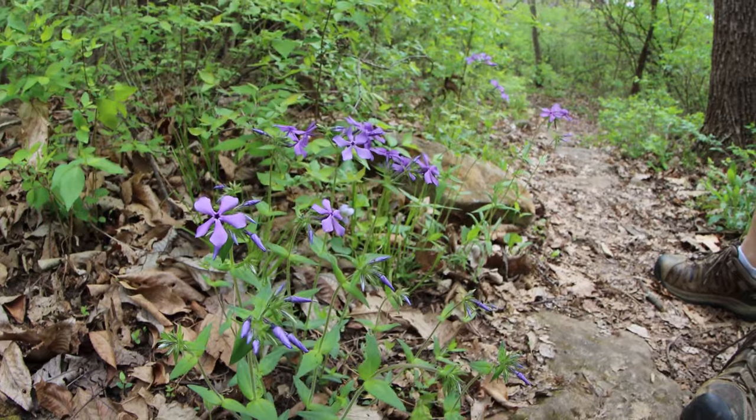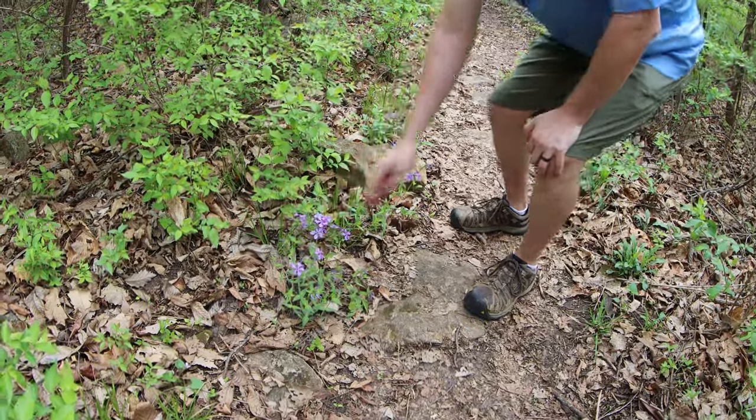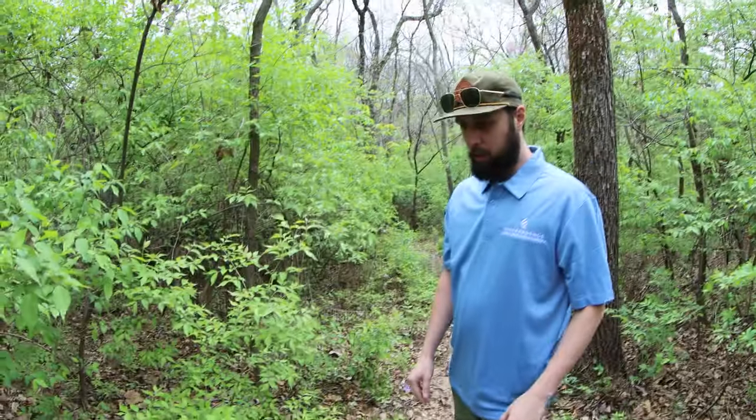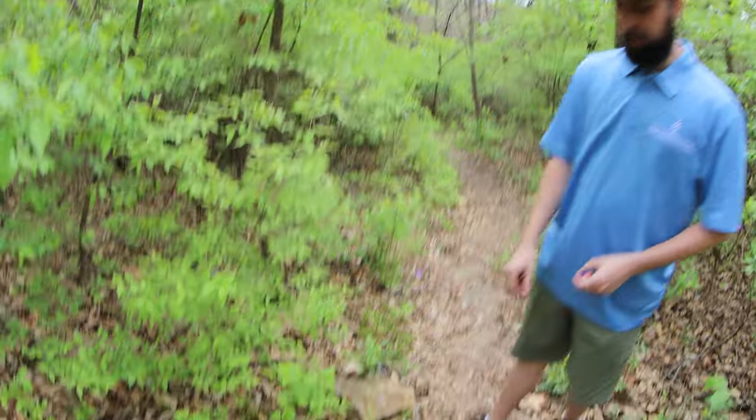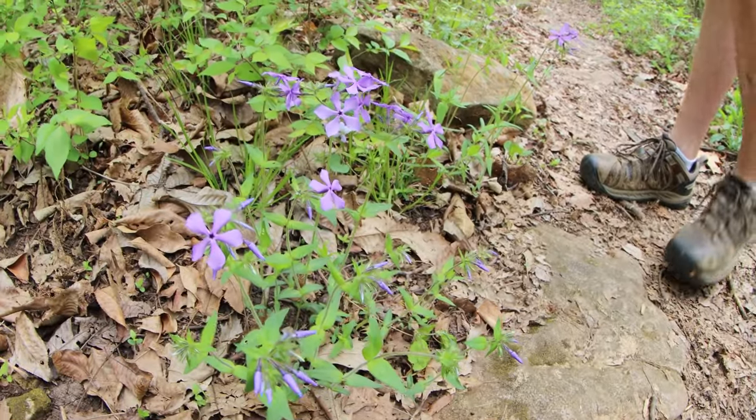This flower here is a native wild phlox, or forest phlox. It's a really pretty purple flower that grows just in woodlands. The woodlands still have their showy flowers — you just have to go out and find them.